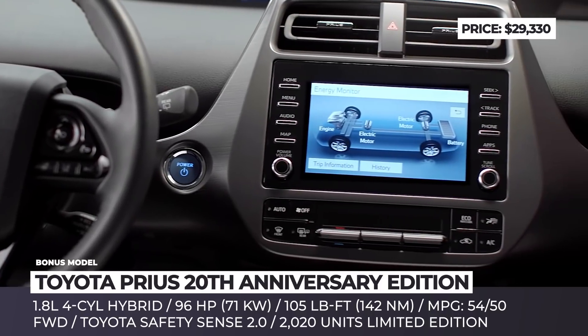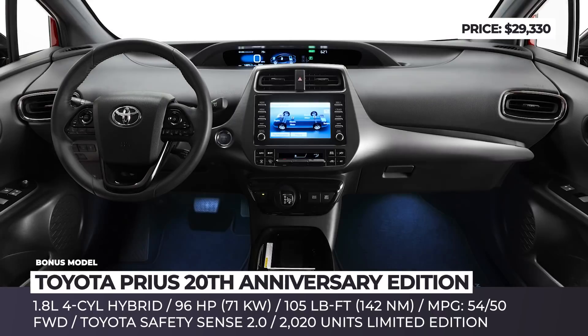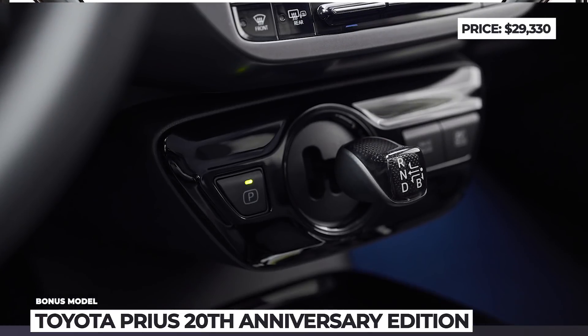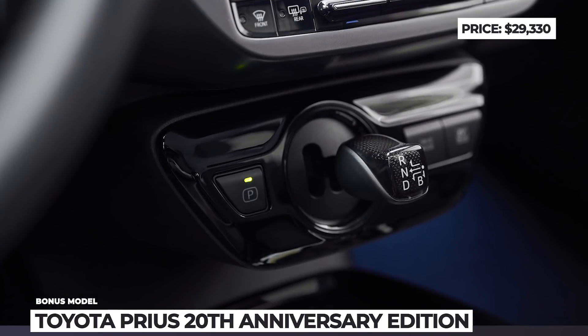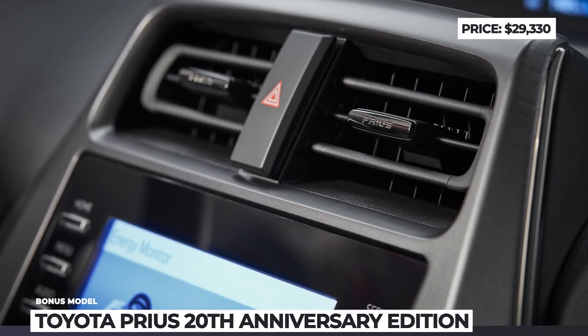Moreover, the latest Toyota Safety Sense 2.0 is replacing the previous Safety Sense system. The hatchback keeps its proven hybridized 1.8-liter four-cylinder drivetrain producing a net power of 121 hp and returning 52 mpg in the combined cycle.